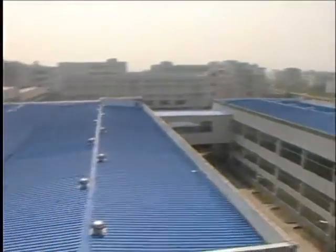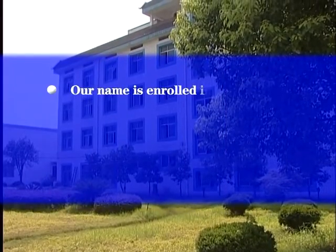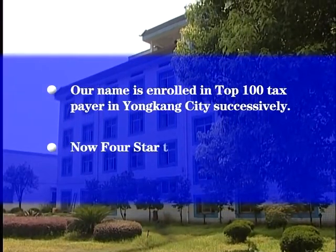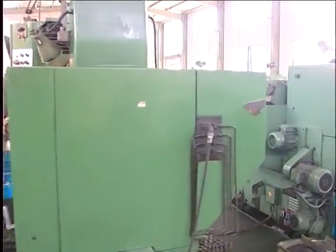We are occupying an area of more than 50,000 square meters with a building space of 40,000 square meters. Our name is on the top 100 taxpayers' list of Yongkang City with a total asset of more than 100 million U.S. dollars. A promising company is supported by talents.